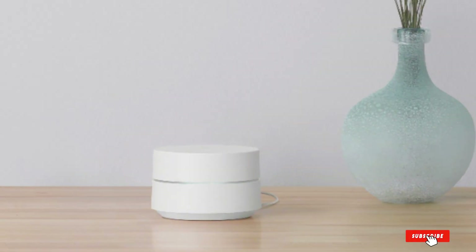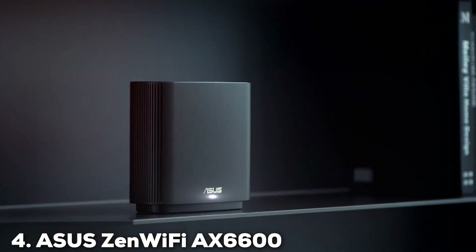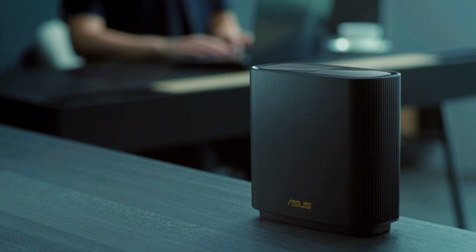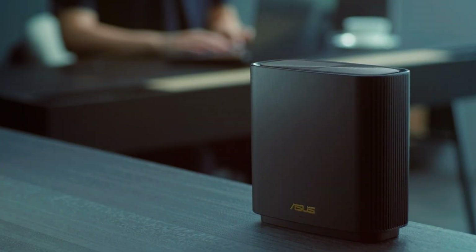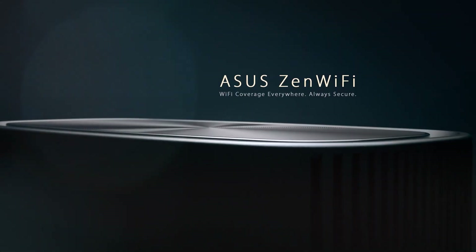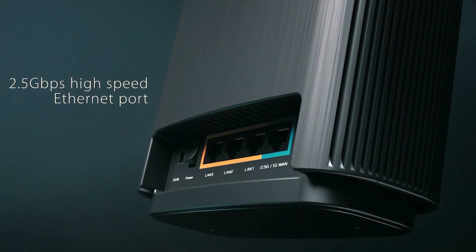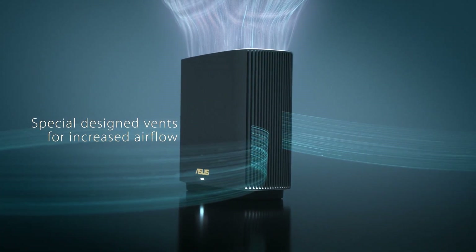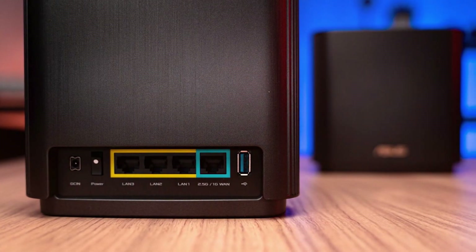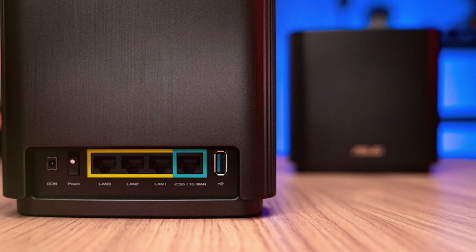The number four position is held by the Asus ZenWiFi AX 6600, a tri-band mesh Wi-Fi 6 system that stands out with its high performance and sleek design. Available in black and white, it complements any home decor while delivering top-tier internet speeds and coverage. Built with quality in mind, the ZenWiFi AX 6600 features a sturdy design and advanced cooling solutions to ensure consistent performance. The setup process is streamlined through the Asus Router app, which offers a hassle-free experience and allows for comprehensive network management.